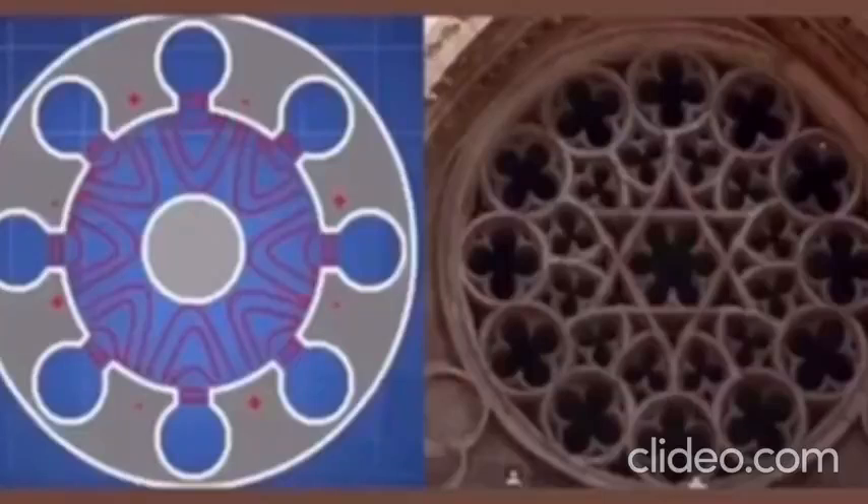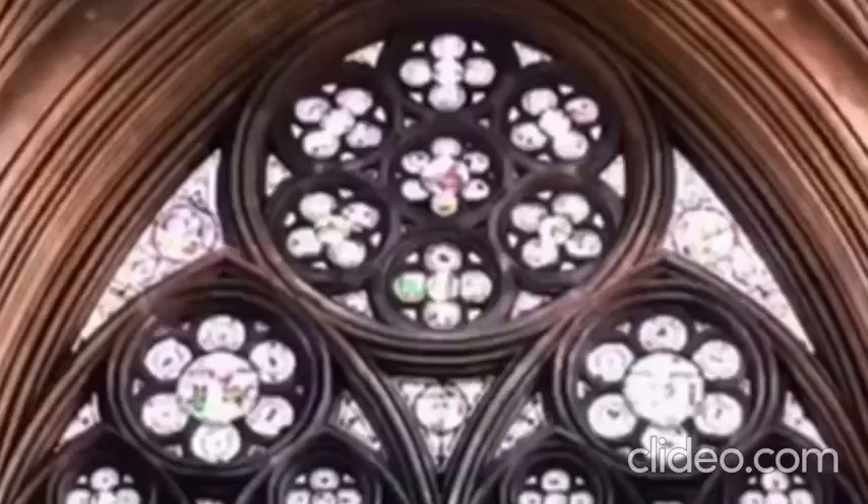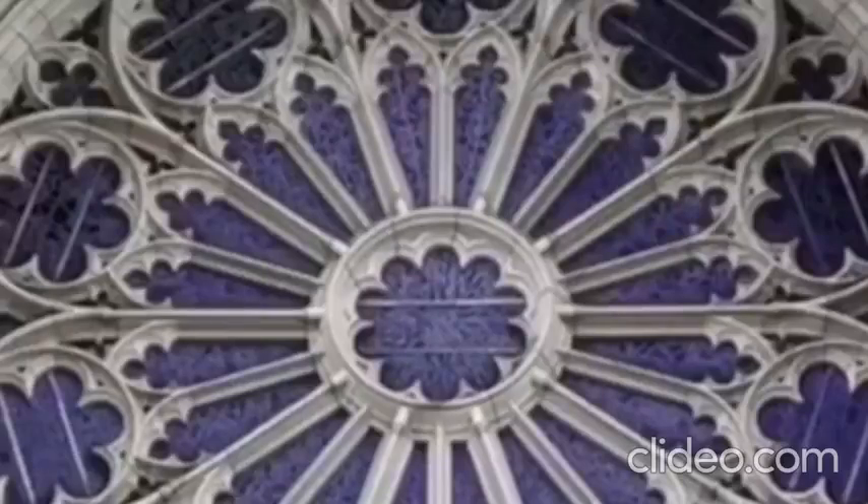But can you see the resemblance? These structures were never intended to hold glass within them. The controllers added the stained glass to the rose windows to shut off the magnetron's function. They closed out instruments of free energy.